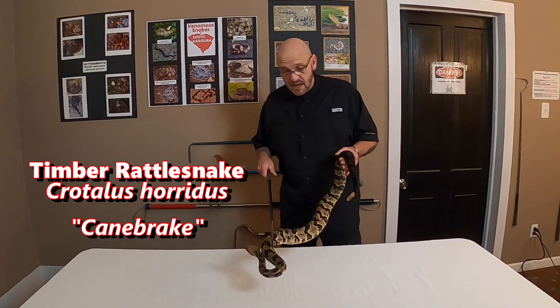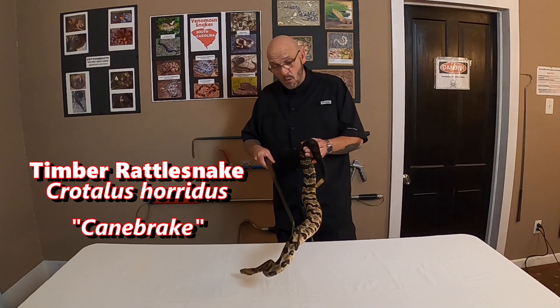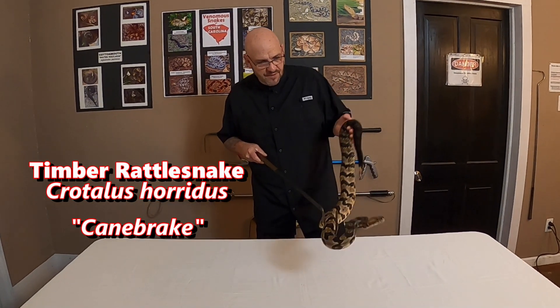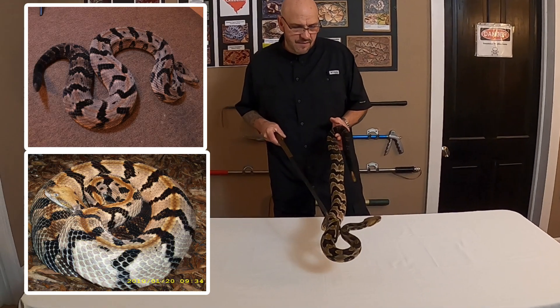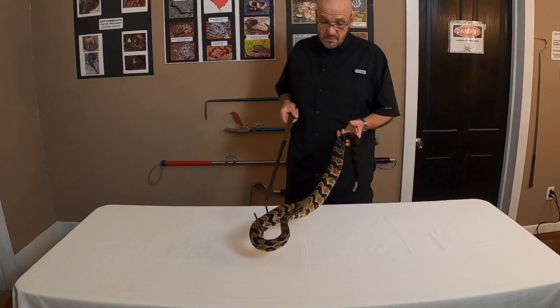We're going to start out with one of the most important ones — the timber rattlesnake, AKA canebrake rattlesnake. This is an adult male and they get much larger than this. This is an important one you want to pay attention to, especially if you're a South Carolina resident.